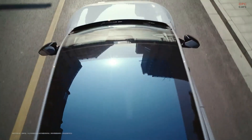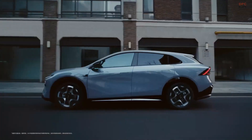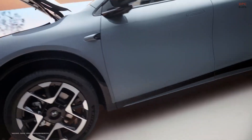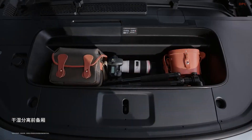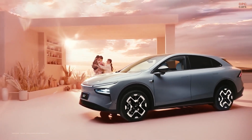Inside, the cabin is upscale and quiet, with features like ventilated massaging seats, wood accents, a panoramic sunroof, and a 20-speaker audio system. At a starting price of around $32,400 in China, the Xpeng G7 makes a serious case for itself in a rapidly growing segment.